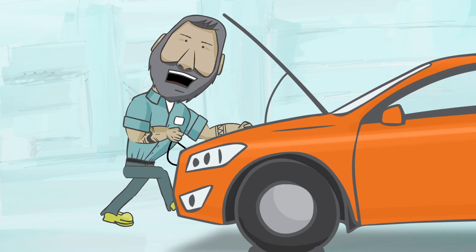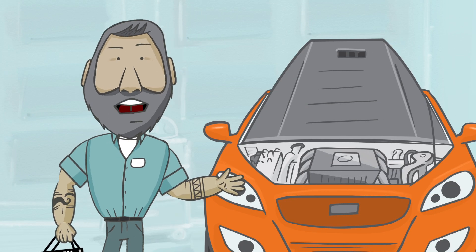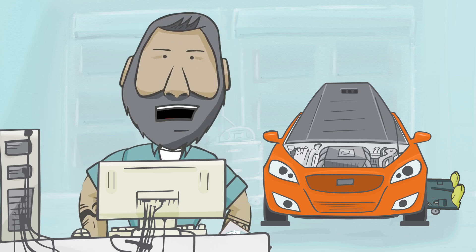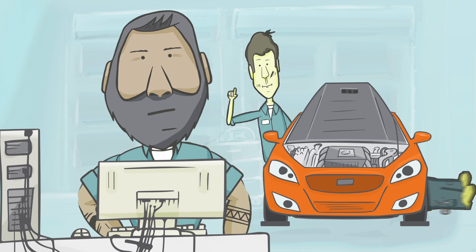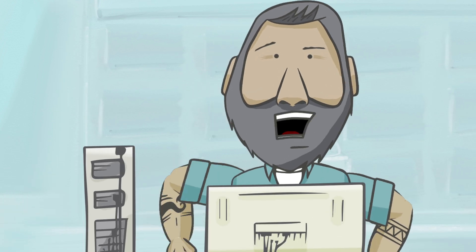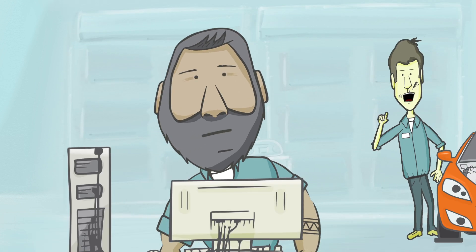Working on cars is not the same as it used to be. Times have changed. Cars have definitely changed, but my repair and diagnostic system hasn't changed since we've been getting CD-ROMs in the mail. 'What's a CD-ROM?' 'Hey, what's the mail?' I'm trying to run a business here, and my current system has less functionality than my Rolodex. 'What's a Rolodex?'